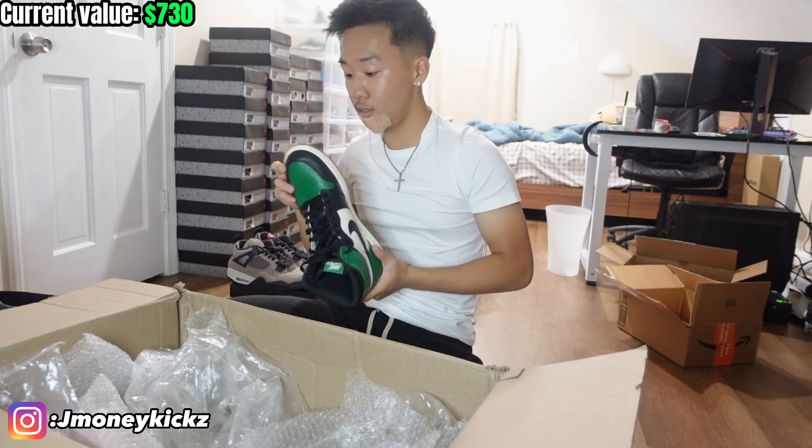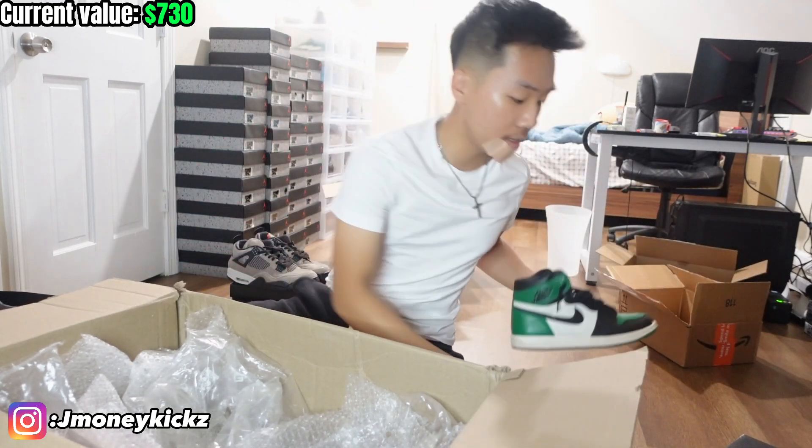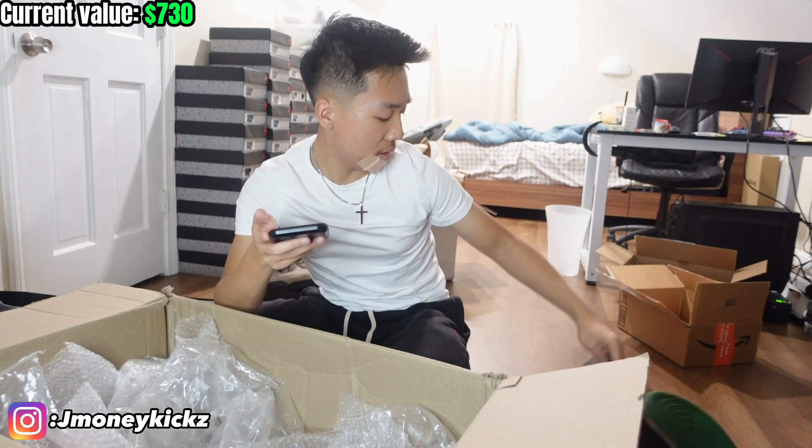Some starter loss, but overall decent condition. Size 11. OG all, has the laces too — that's a good sign. Let's see how much we're going to get for this pair. As far as what the market is right now, it's really hard to move used Jordan 1s. Lowest on GOAT is $220 without the box, but that pair is pretty clean. There's a pair for $290 in really pristine condition. I'll probably price these at $280. So $730 plus $280 — we're at $1,010 right now.